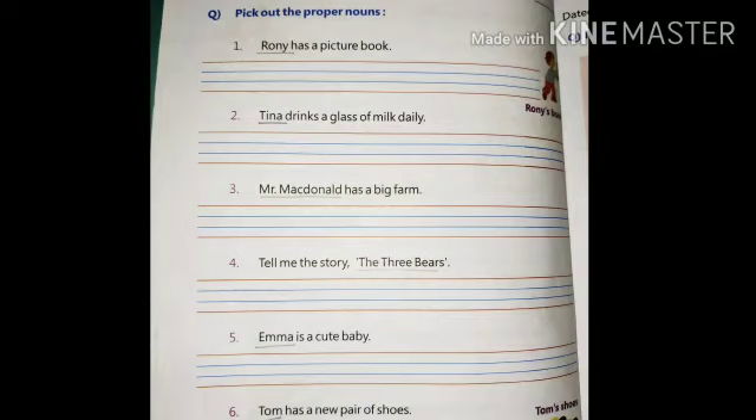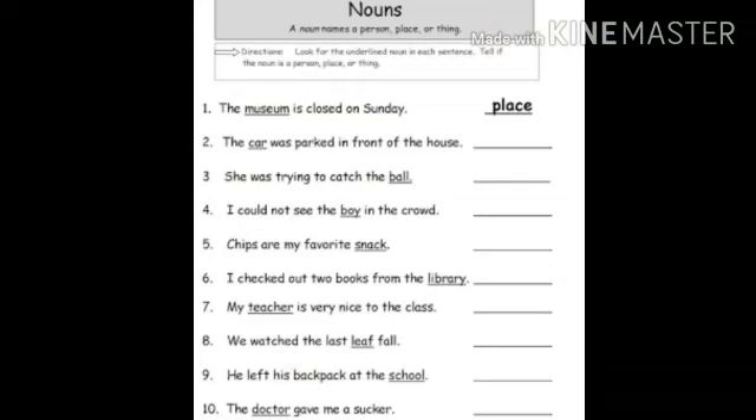Emma is a cute baby — Emma is a proper noun. And the last one: Tom has a new pair of shoes — so Tom is a proper noun.